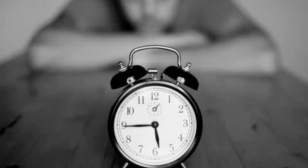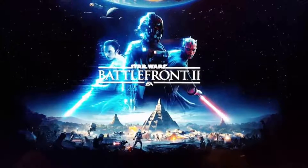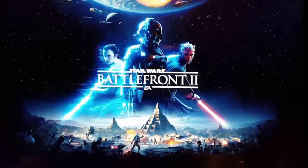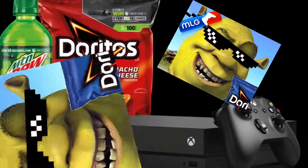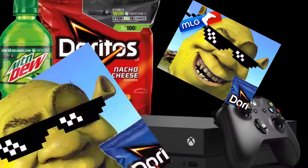Are you tired of constantly waiting for your games to load all the time? Even though you bought our Xbox One X base model? Well, you won't have to wait anymore with the Xbox One X Super Swag Edition. You already dropped $500 on our Xbox One X and that didn't do anything for you? Well, this is what you need to make your life complete.